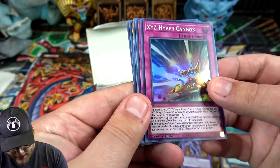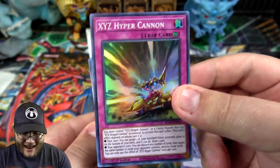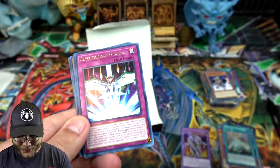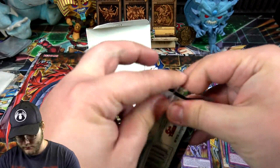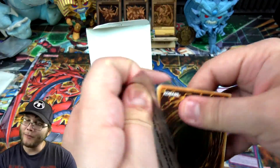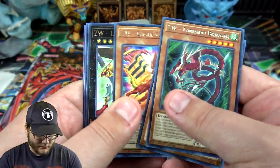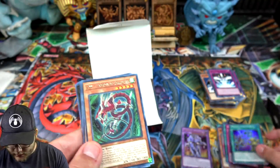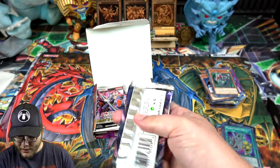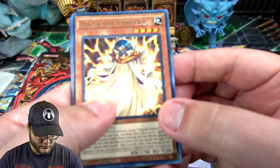XYZ Hyper Cannon - that's actually a new card for XYZ Dragon Cannon and that artwork looks pretty sick, I really like it. I don't know if it's super useful for them but the artwork alone makes me like the card. The thing that sucks is it's a trap card - trap cards aren't that great right now, they're too slow. Magnet Induction again - I do like the artwork on that one too. Whether I use it or not, I like the art. I do like Magnet Warriors.